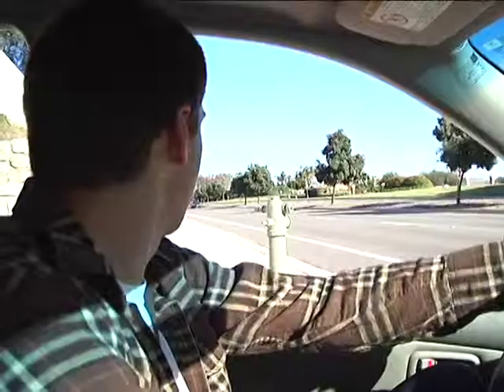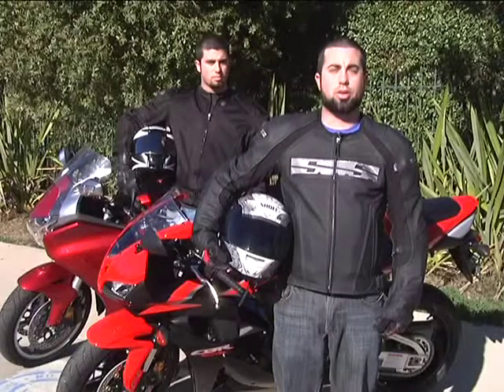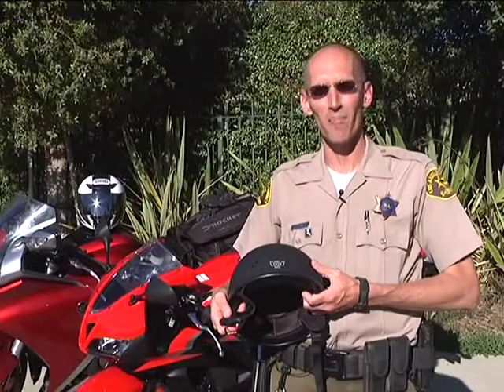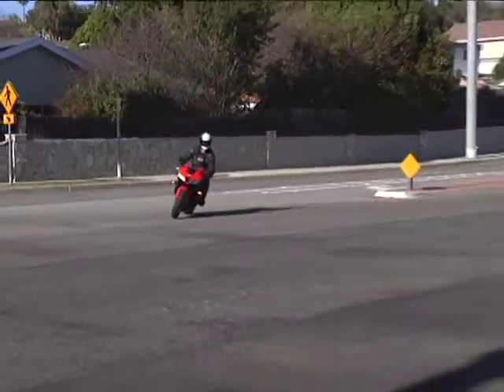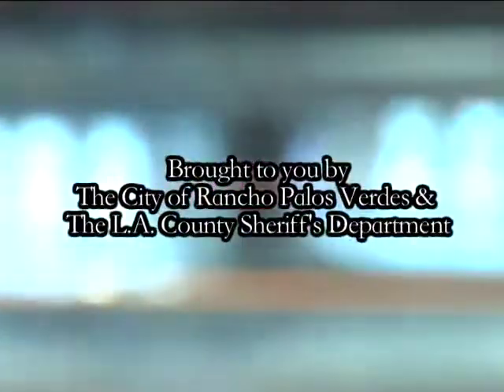Hi, I'm Deputy Chris Knox. I'm here to remind you of the importance of sharing the road. If you are driving, watch out for motorcycles — they can be hard to see. When you ride a motorcycle, always make sure to wear full reinforced safety gear, including a jacket, long jeans, boots, gloves, and a DOT-approved helmet. There are four components to a DOT-compliant motorcycle helmet: a DOT sticker, a metal D-ring clasp, an inch of padding, and a manufacturer's label. For more information regarding motorcycle safety gear, check out your local motorcycle dealer or the Motorcycle Safety Foundation. When we follow these rules, we can all share the road safely. This message is brought to you by the City of Rancho Palos Verdes and the Los Angeles County Sheriff's Department.